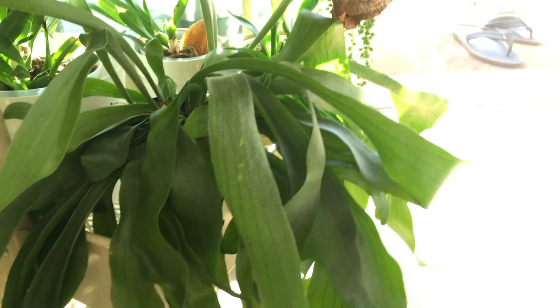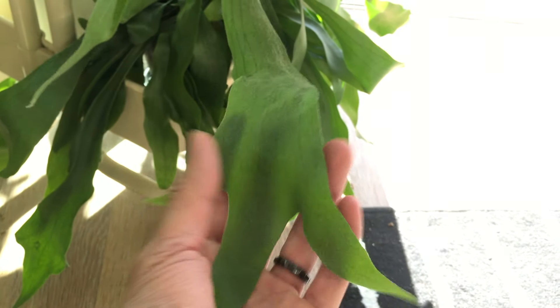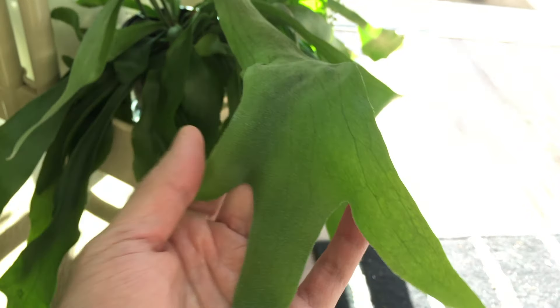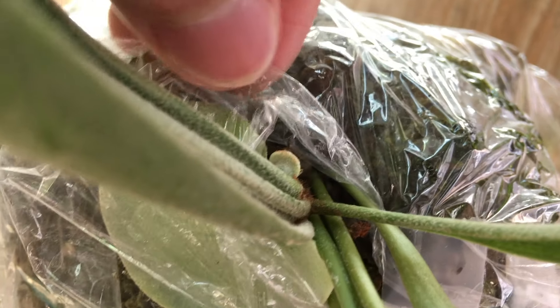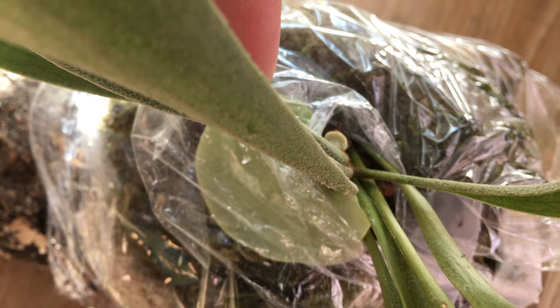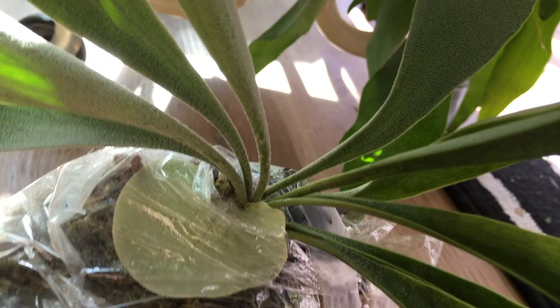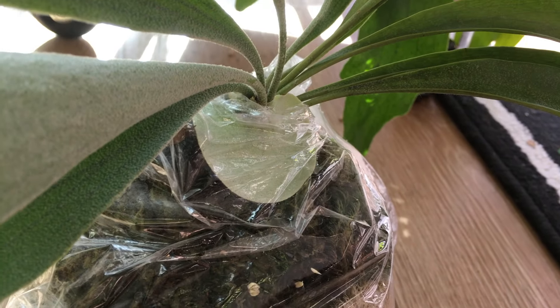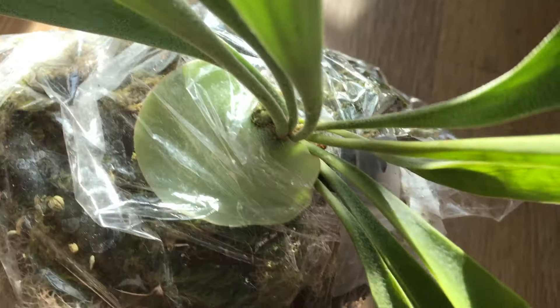Down here we have the staghorn fern. All the leaves are looking really healthy — you can see this leaf especially is impressive. And I've taken down the other staghorn fern I mounted. You can see right there is another shield frond coming out from the base of the plant — a tiny little shield frond. And this is the first shield frond I've seen — it's getting a lot bigger. You can see it's kind of hugging onto the medium on the base, not tightly, but it's definitely hugging it. You can see kind of the shape of the surface.